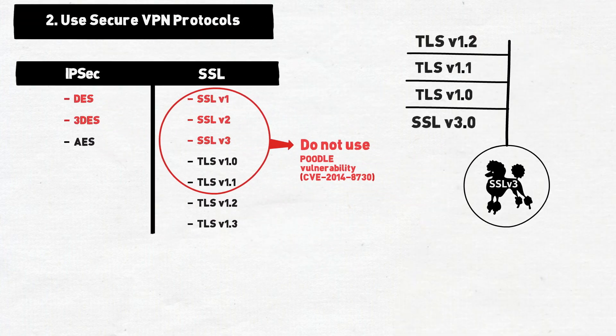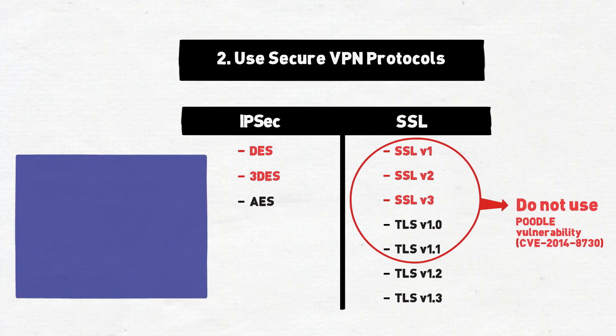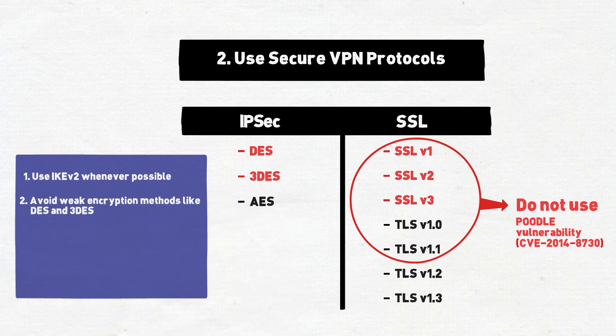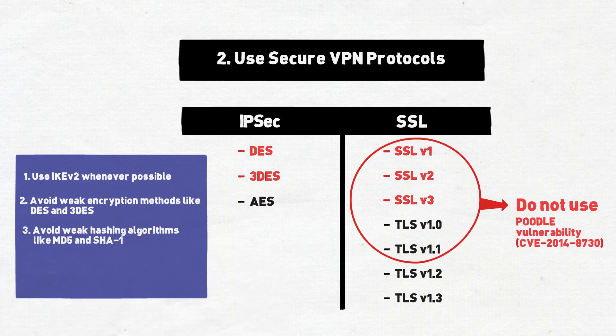While IPSec is less commonly used for endpoint connections, here are some best practice recommendations: use IKE version 2 whenever possible; avoid weak encryption algorithms like DES or Triple DES; avoid weak hashing algorithms like MD5 or SHA-1; and avoid Diffie-Hellman groups 1 and 2.